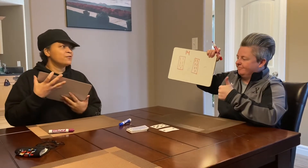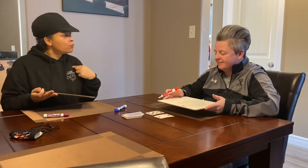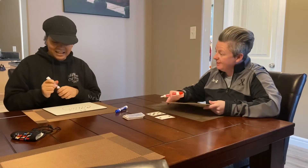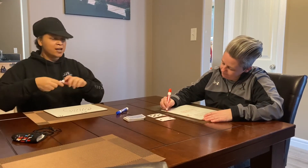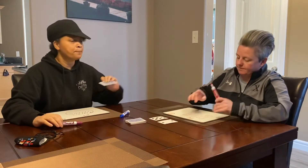Jamie got two groups of seven — two times seven is fourteen. And I got one group of fourteen. They're different, so we both get a point! Let's put the points on our board. Now it's my turn to grab another product card — it is twenty.